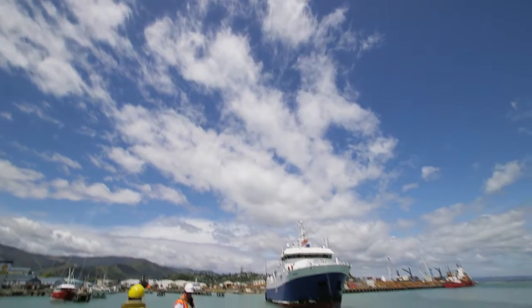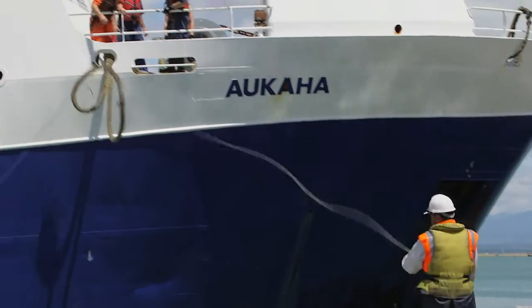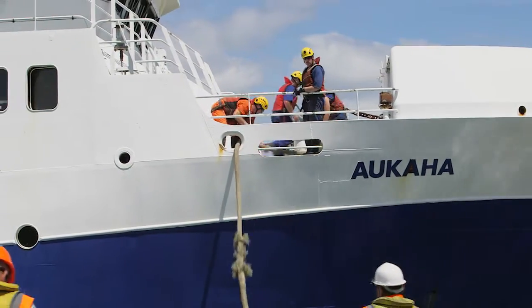Matt's arrived at the port in time for one of Sealord's fishing boats to come in with a catch of hoki, sustainably caught in the deep waters that surround New Zealand.